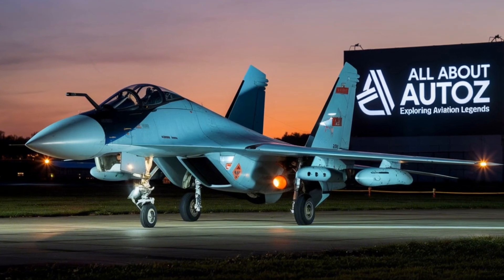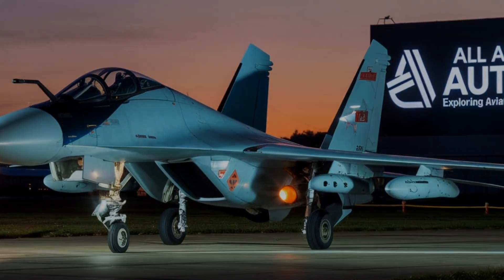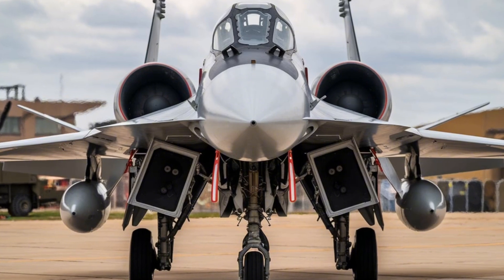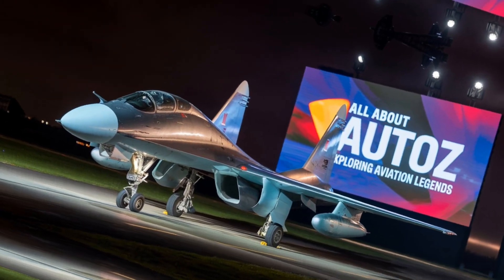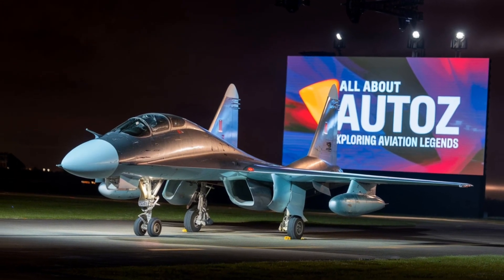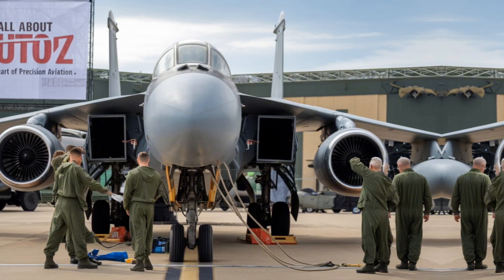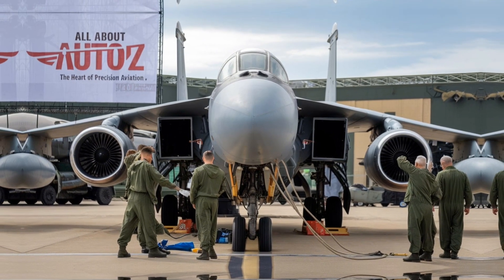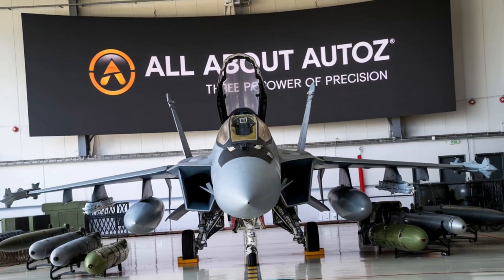Performance specifications: Length 23.59 meters (77 feet 5 inches), wingspan 14.70 meters (48 feet 3 inches), height 6.09 meters (19 feet 11 inches). Maximum speed: Mach 1.8, approximately 1,900 km/h (1,180 mph). Range: 4,000 kilometers (2,485 miles) without refueling. Service ceiling: 15,000 meters (49,200 feet). Engines: 2× Saturn AL-31F afterburning turbofans.